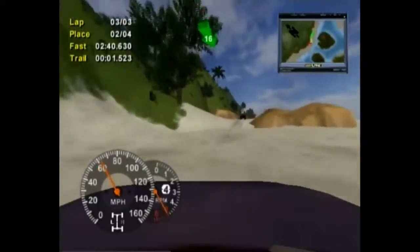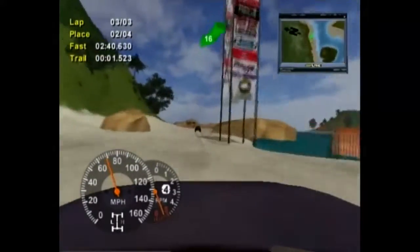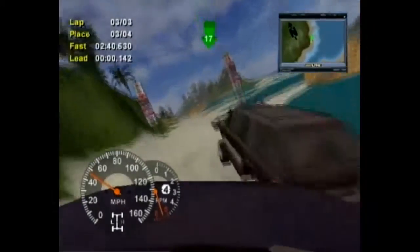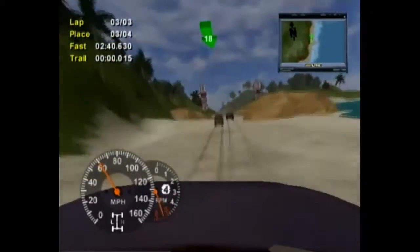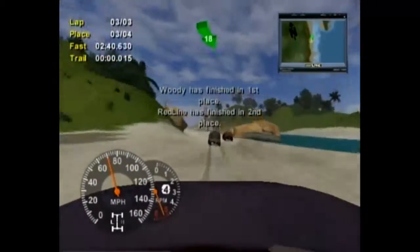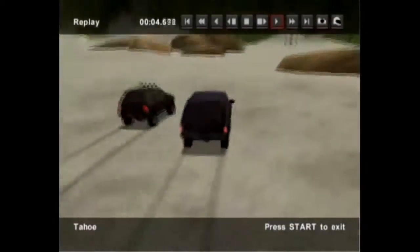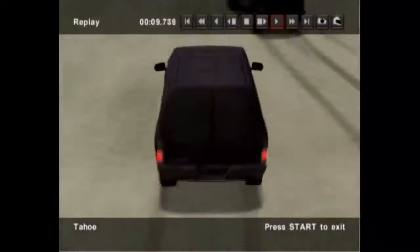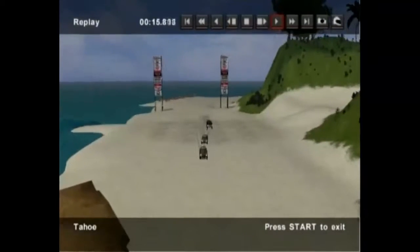We're approaching two more checkpoints until the race finishes. I'm going to catch up — last second — oh no. How did that happen? Third place. Well, a third place finish — not bad, I think, for getting used to this game again.